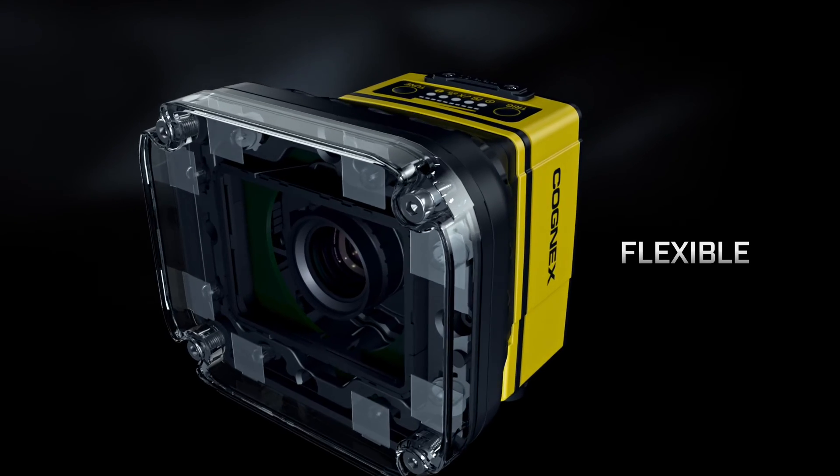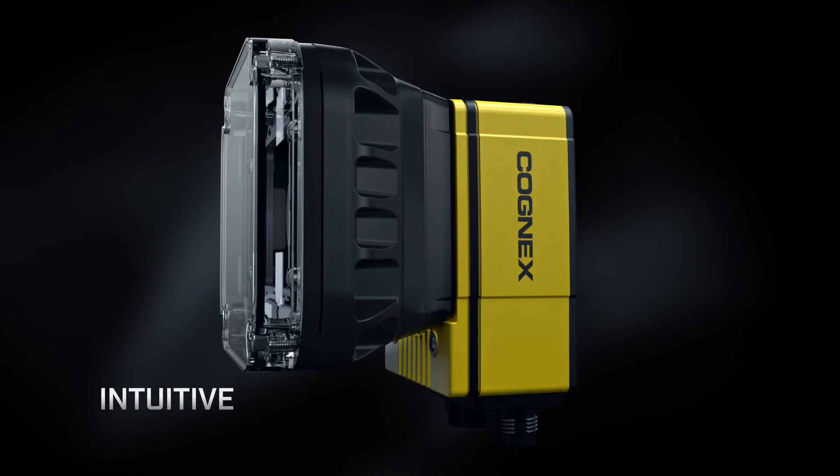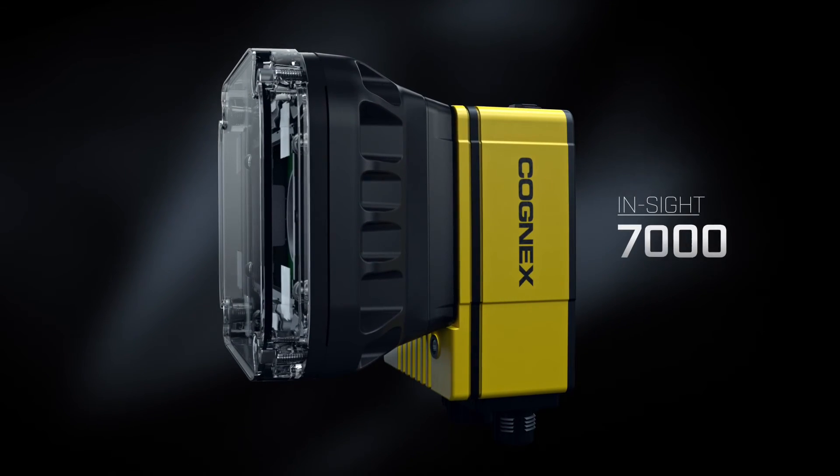Powerful. Flexible. Intuitive. The next generation INSIGHT 7000 series.